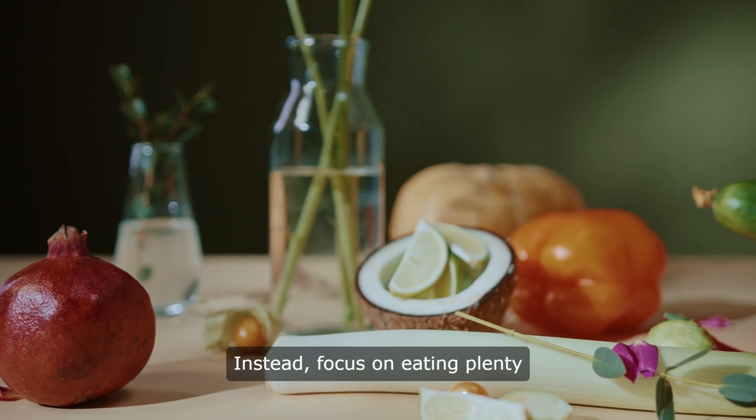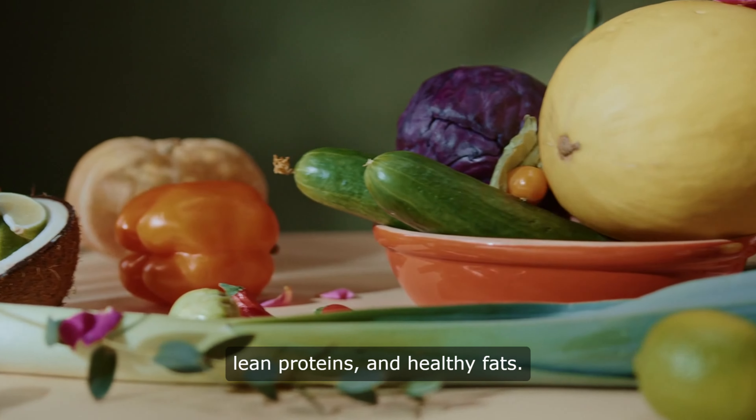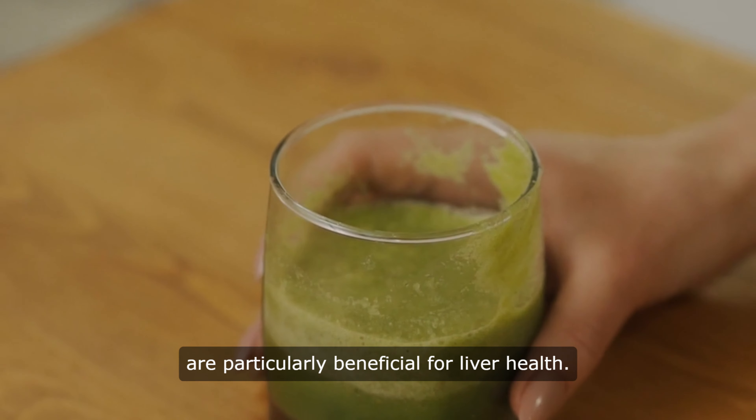Instead, focus on eating plenty of fruits and vegetables, whole grains, lean proteins, and healthy fats. Foods like garlic, turmeric, and leafy greens are particularly beneficial for liver health.